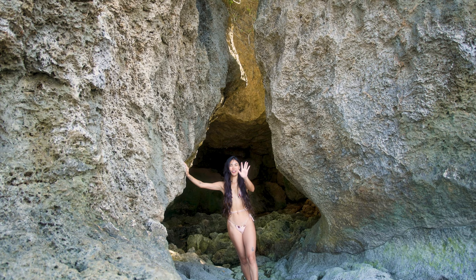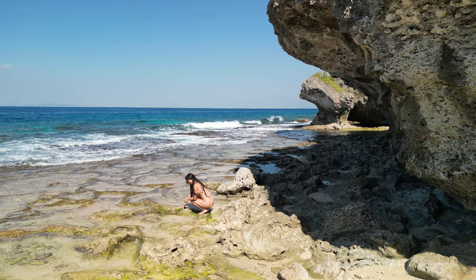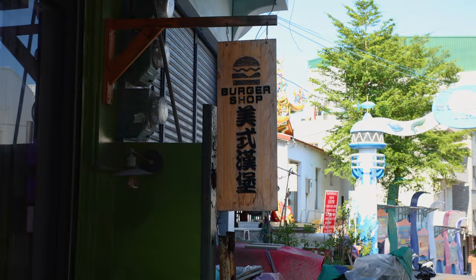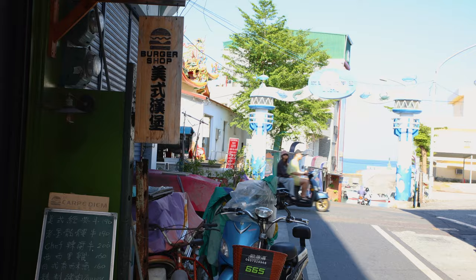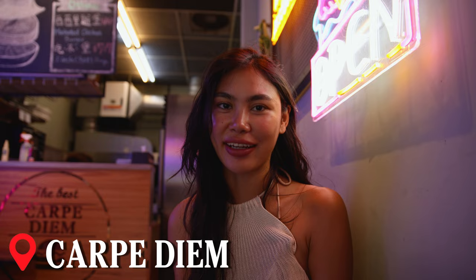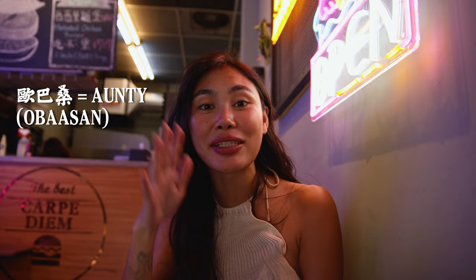After a day of beachside naps, our weary bodies are demanding sustenance. To satisfy our post-beach cravings, we're rolling the dice and headed to Carpe Diem. Friends, we're at a local burger shop. I know what you're going to think — burgers on Xiao Liuqiu? But listen, a local obasan is making it, so it's different. We ordered the fish burger and the spicy chef sauce burger and we're going to show you how it is.